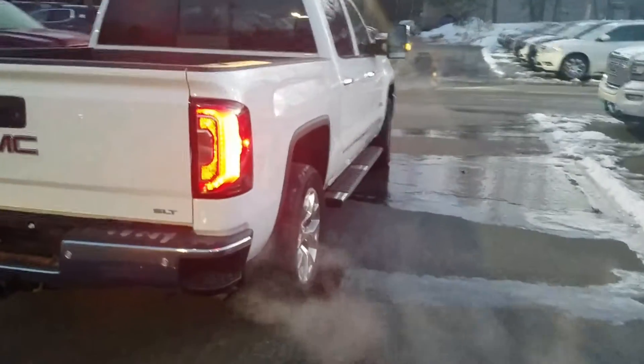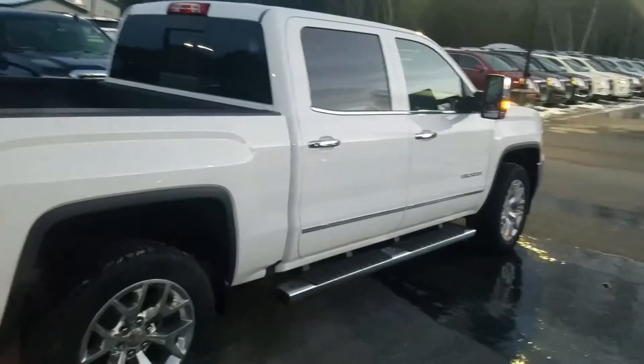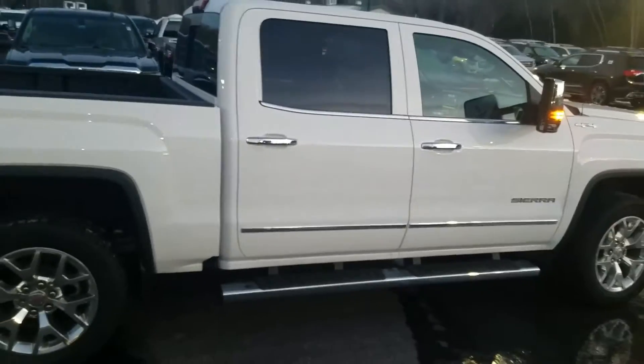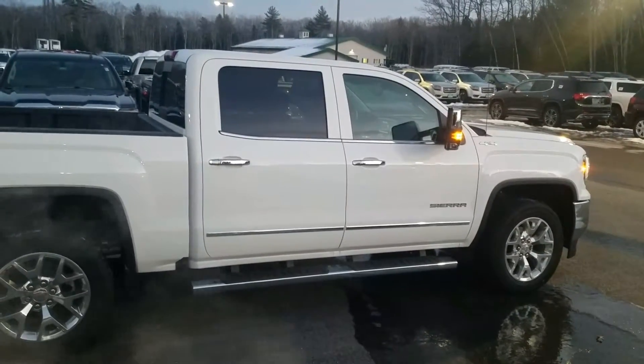I just wanted to send you a quick video. If you want to give us a call and let us know what you think, my direct line is 207-604-7209. Again, my name is Greg at Weir's Buick GMC — that's 207-604-7209. Other than that, I hope all is well. We look forward to working with you.